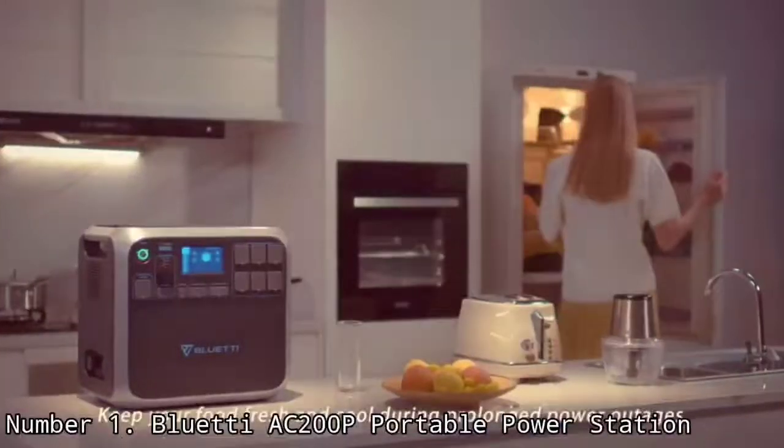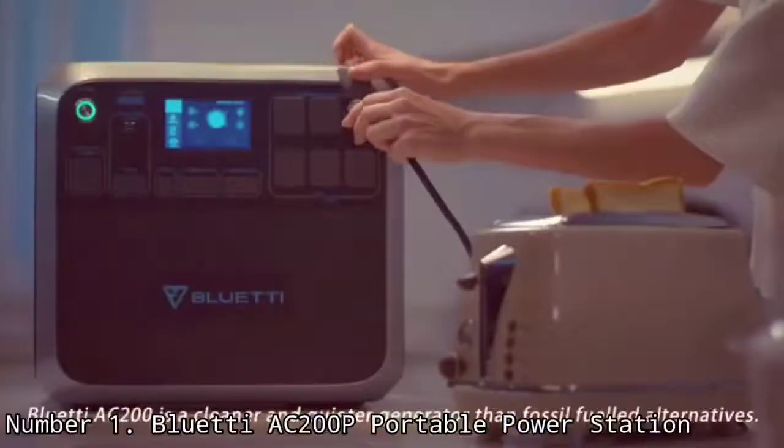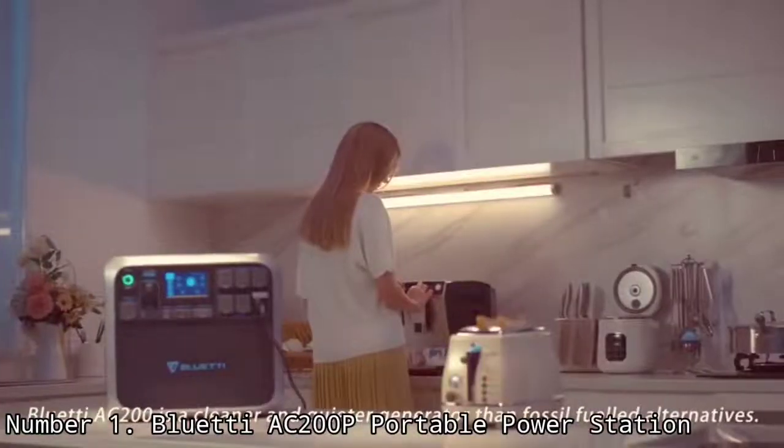The new lithium-iron technology gives you an insane battery life of more than 3,500 charge cycles. This means you won't have to think about getting a new one for the next 10 years, even with heavy use. This is hands down the best solar generator to get in 2022, as it ticks all the boxes.